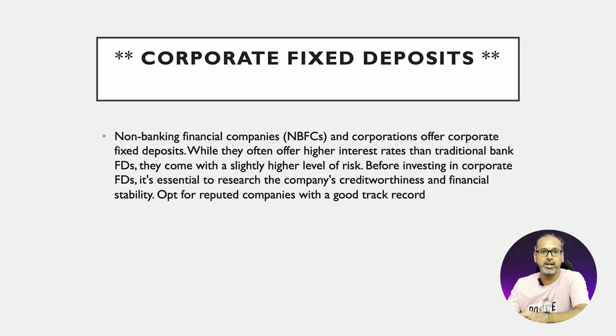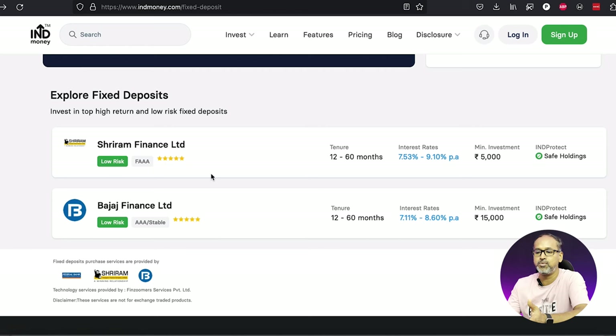The next method I would suggest is corporate FDs. These are much preferred over normal FDs. These are offered by non-banking financial corporations — basically NBFCs — and they give you higher returns compared to traditional banks. However, they also carry slightly higher risk. Whenever you go for an NBFC investment, always look out for a triple-A credit rating. Never go for anything below triple-A. Always opt for companies with a very good credential record and a reputed presence in the market.